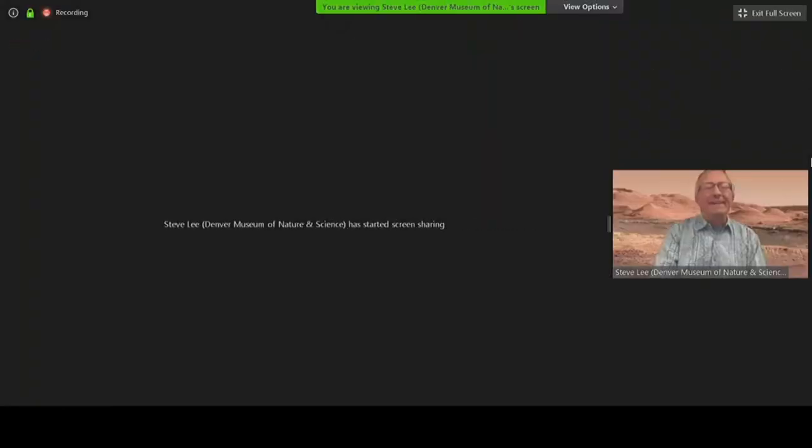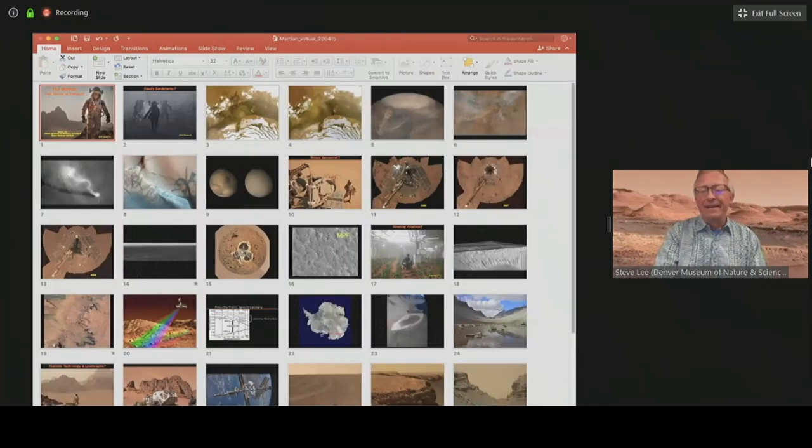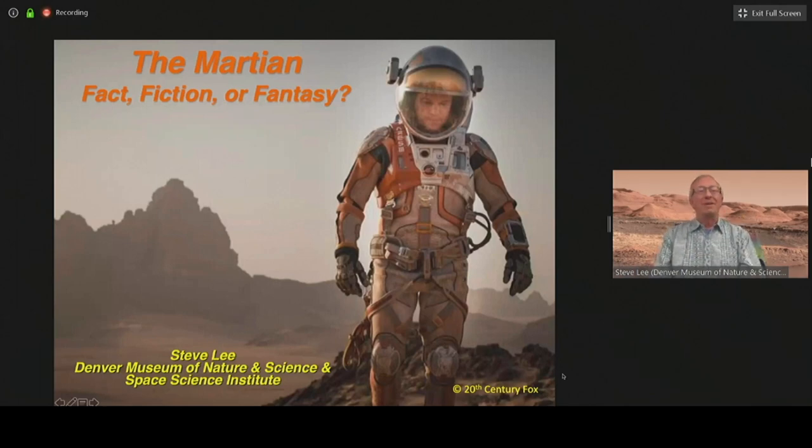What I wanted to approach this as is: there's parts of the movie that are actually factual or based on fact; there's some that are fiction but plausible fiction — the technology, for example, is what we could do in 20 or 30 years, not Star Trek several hundred years away; and then there's the pure fantasy. I'll try to identify some of those pieces as we go along. I'd like to start showing some slides.